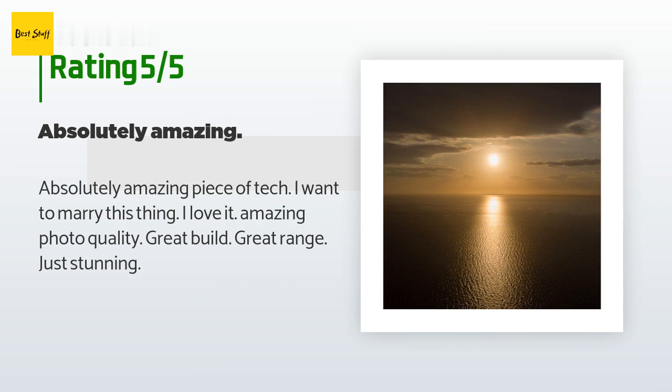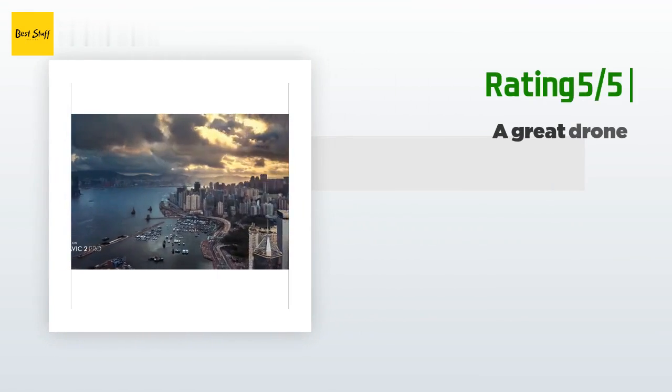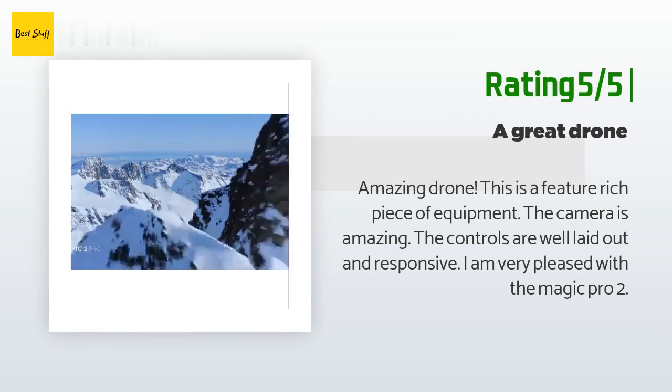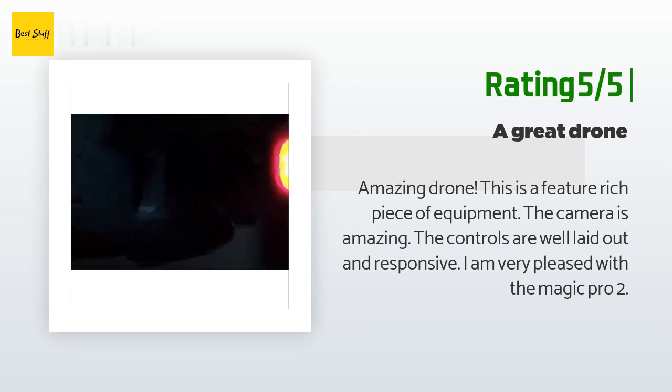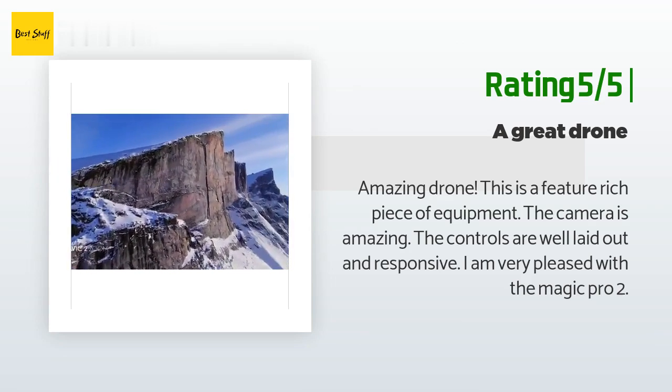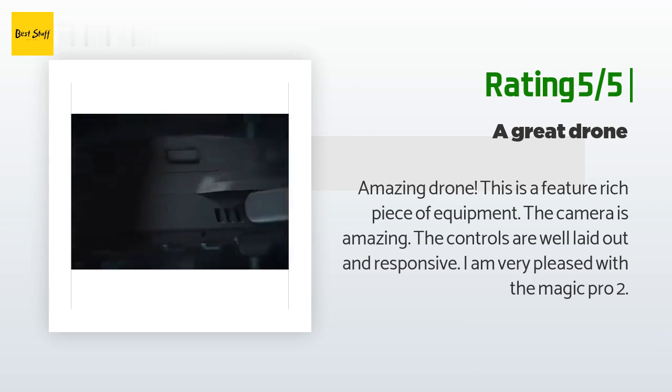Another happy customer said: 'Amazing drone. This is a feature-rich piece of equipment. The camera is amazing, the controls are well laid out and responsive. I am very pleased with the Mavic Pro 2.'